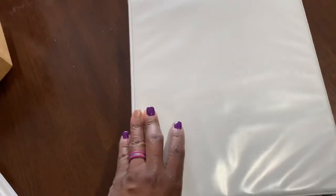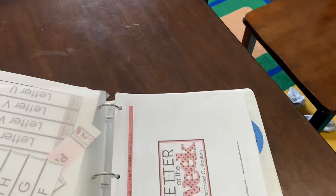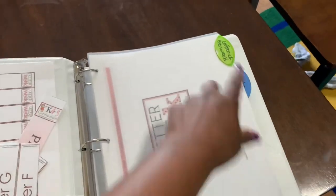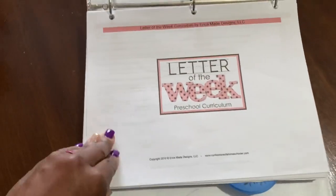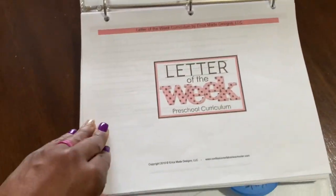Next up is the binder. This is what I did for me — Letter of the Week — and this is like the teacher's binder. The spines that you are seeing here will also come in your zip drive when you get the curriculum. I printed all these off on cardstock. Letter of the Week is here. This is what you will get when you print it off — it says 'Letter of the Week Curriculum by Erica, Maid Designs LLC.'